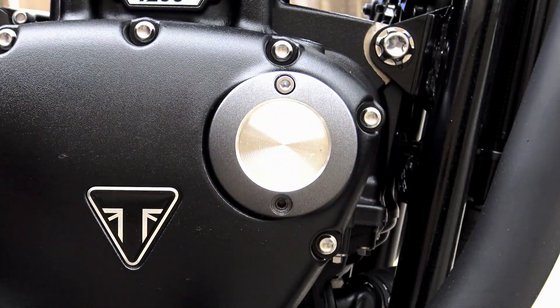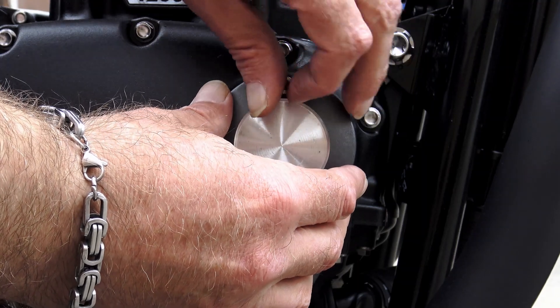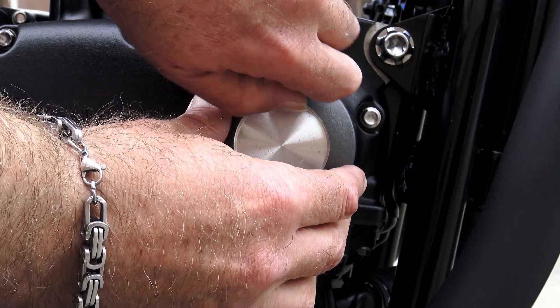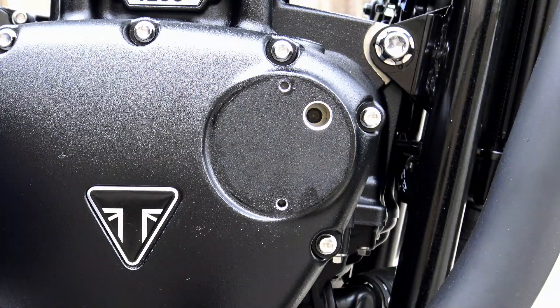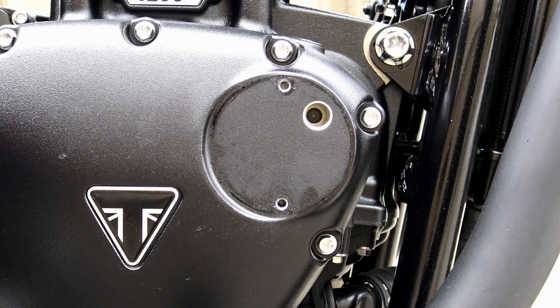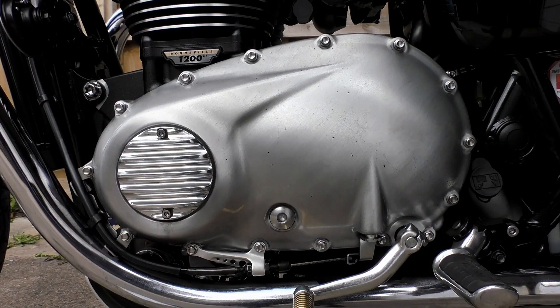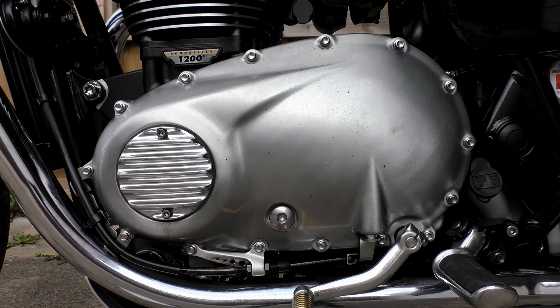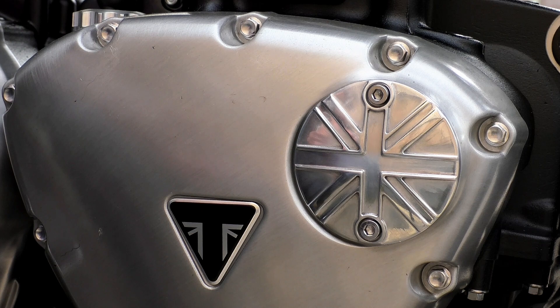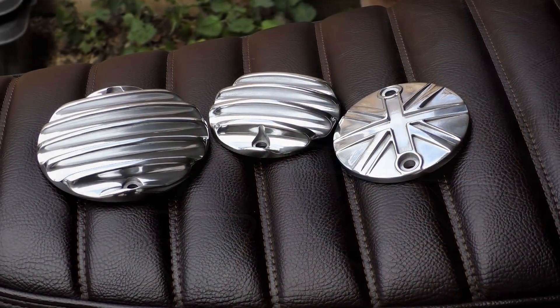There is a drawback: it's extremely expensive to produce things this way. Each of the parts I'm going to show you today individually cost tens of thousands of pounds to produce — from research and development to the production of the actual molds — before the first part is even manufactured. Some people see this as financial suicide, but to me it's an indication that Motone Customs are in this for the long haul. They're not just looking for a quick profit; they're prepared to go to any length to produce the most unique and high-quality parts available — parts that in many cases put the original manufacturer's parts to shame.